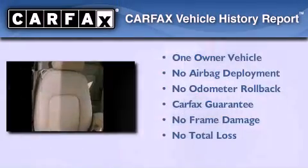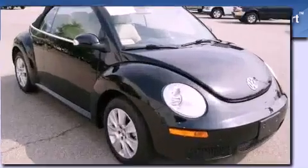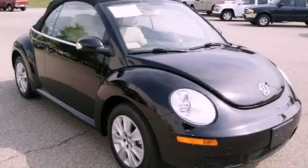This Volkswagen has had only one owner, and it qualifies for the Carfax buyback guarantee. Contact us today to arrange your test drive.